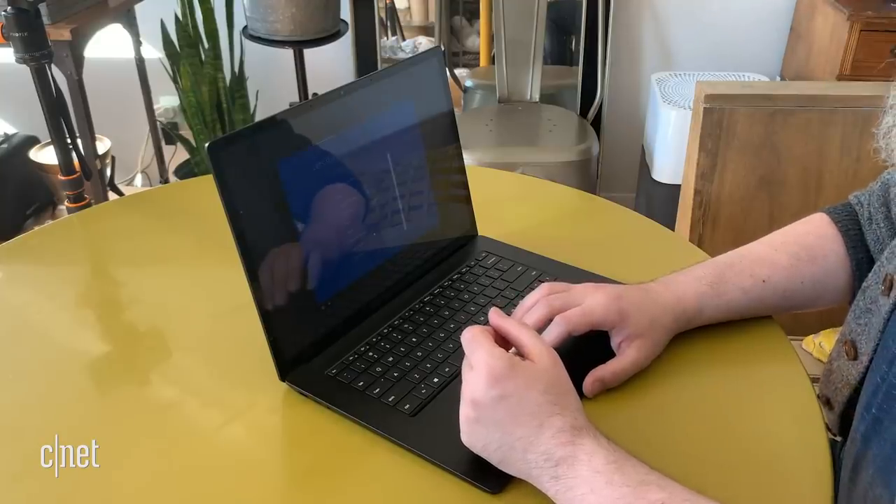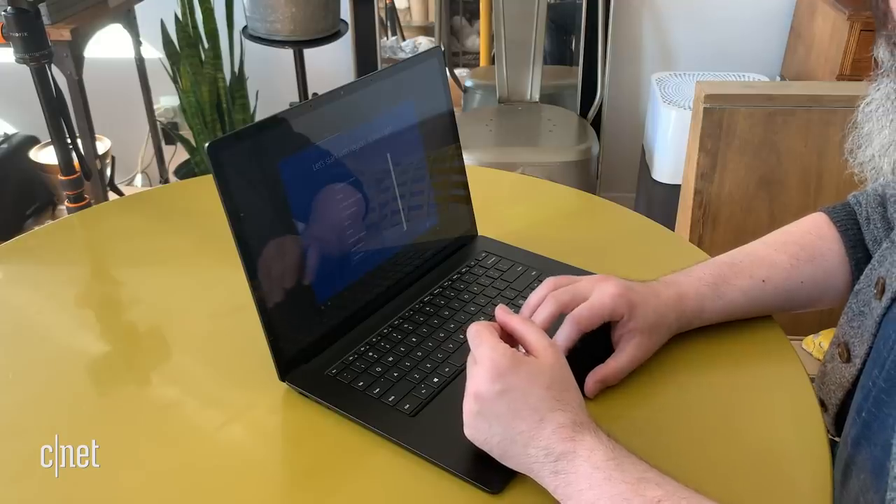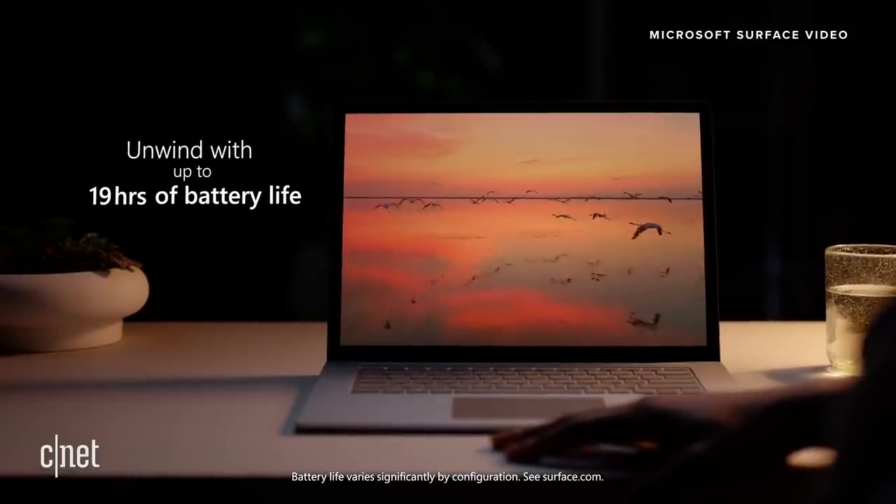One of the big things Microsoft is claiming about this new version of the Surface Laptop line is that it's going to get better battery life. Interestingly, they're saying it's the AMD models that are going to get the best battery life. If you get a 13-inch AMD version, Microsoft says you can get up to 19 hours of battery life — a lot better than the Surface Laptop 3, where battery life is really one of the weak spots. In the 15-inch AMD version, they say 17 and a half hours.